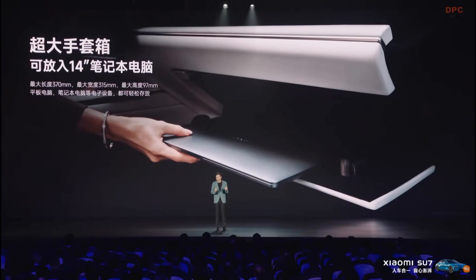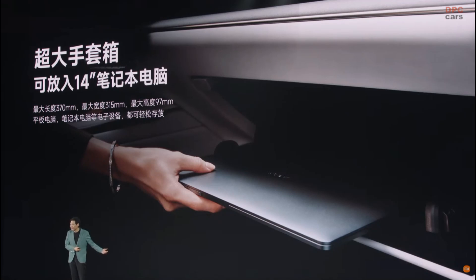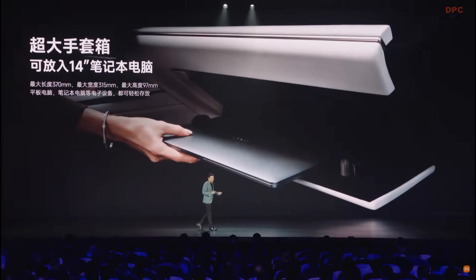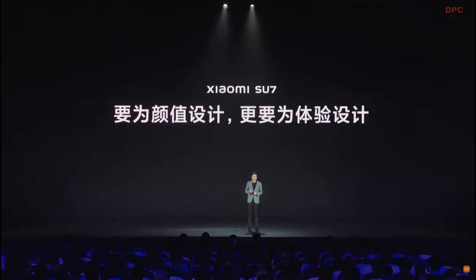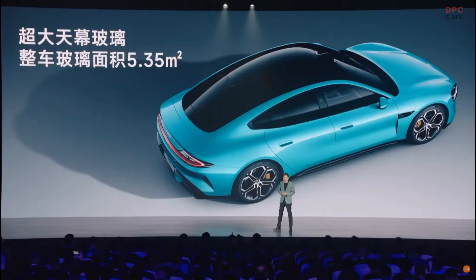I also want to introduce this super extra large glove box. We have engineer users who like to take a laptop in their vehicle, but it's unsafe to leave it in the car and troublesome to put it in the trunk. So we designed this glove box where you can put a laptop — very convenient. When we design a product, we do not design just for beauty or appearance; we also design for experience.